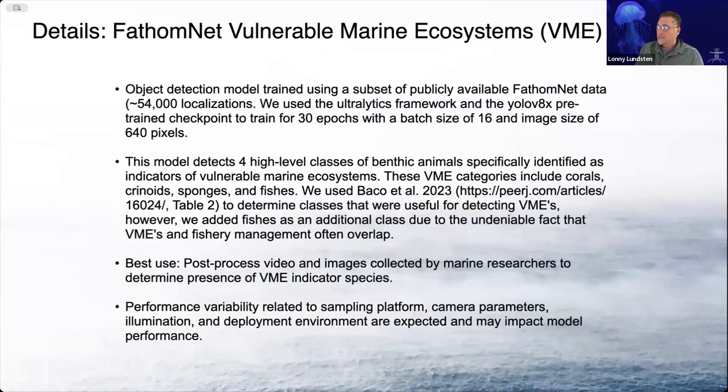This is the FathomNet vulnerable marine ecosystems detector. This is an object detection model that we used about 54,000 localizations from FathomNet training data. We used the YOLO V8X pre-trained checkpoints. This model is designed to detect four high-level classes of benthic animals that are specifically identified as vulnerable marine ecosystem indicators. We came up with these classes using the BACO et al. 2023 paper, table two, to determine what those classes would be.